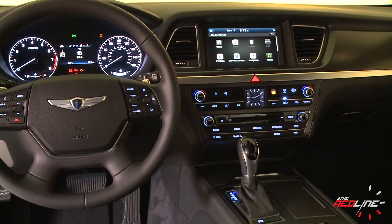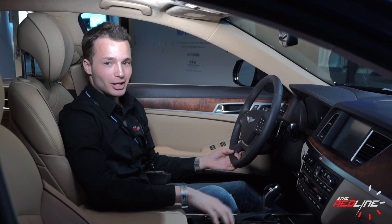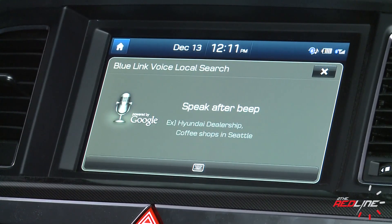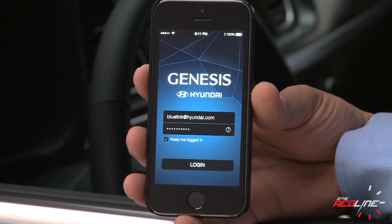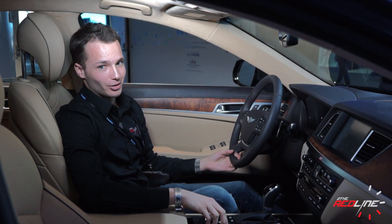The 9.2-inch infotainment display is the centerpiece, operated by an Audi-esque knob in the center console. Hyundai's next-generation Blue Link Telematics now offers destination search from Google, an intelligent assistance app, and automatic crash notifications, bringing it up to the benchmarks set by competitors.